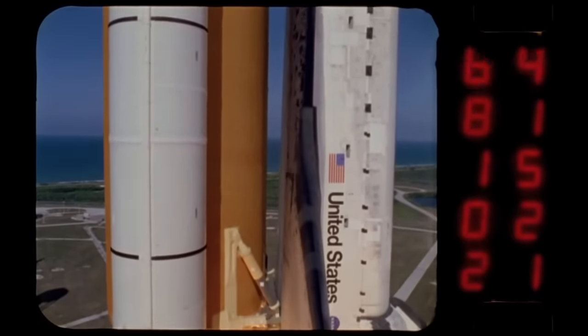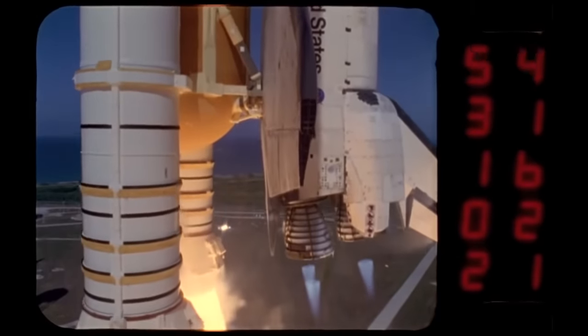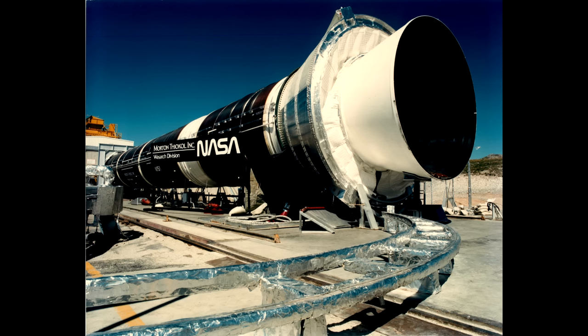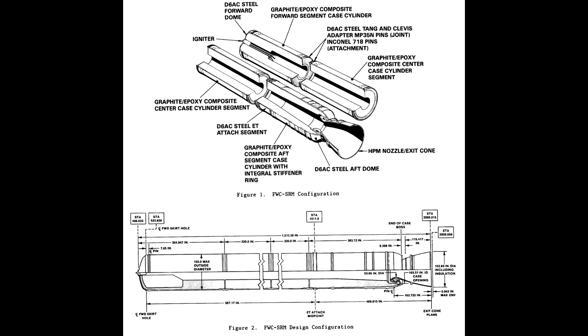They are still using steel casings, while many modern solid boosters have switched to composite or filament-wound casings. The Space Shuttle program actually looked at filament-wound casings very early on. In the early days they really wanted to launch the shuttle into polar orbits from Vandenberg, and because it wasn't launching eastward they needed more performance, so there was a program to develop lighter boosters using modern composite materials. That program shut down when Challenger happened — there were more pressing concerns — and the Space Shuttle never launched from Vandenberg.